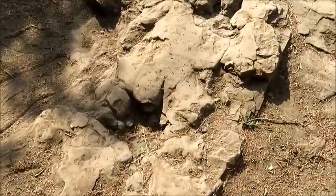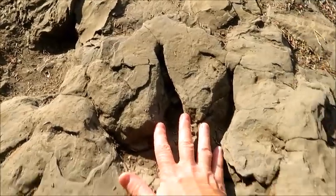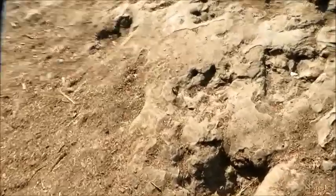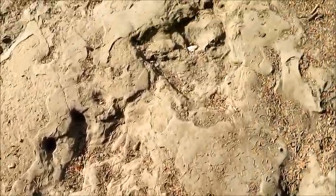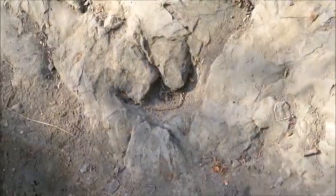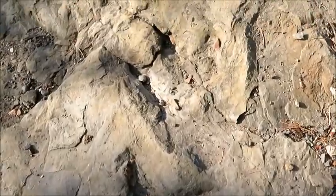This ridge here is just full of dinosaur tracks. These two are very pronounced, and then you just head down here and see some other really big ones. Wow, here are some more prints — there are just so many on this rock and they're very well defined.